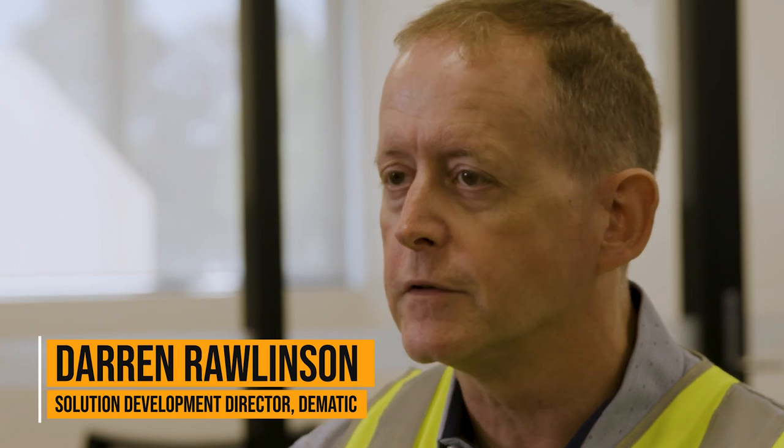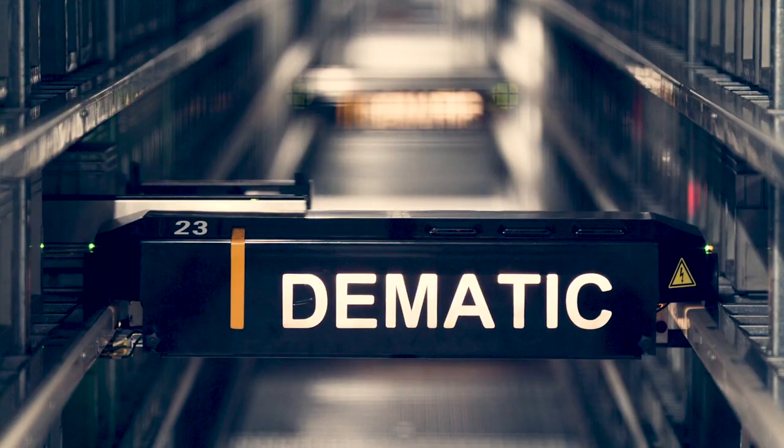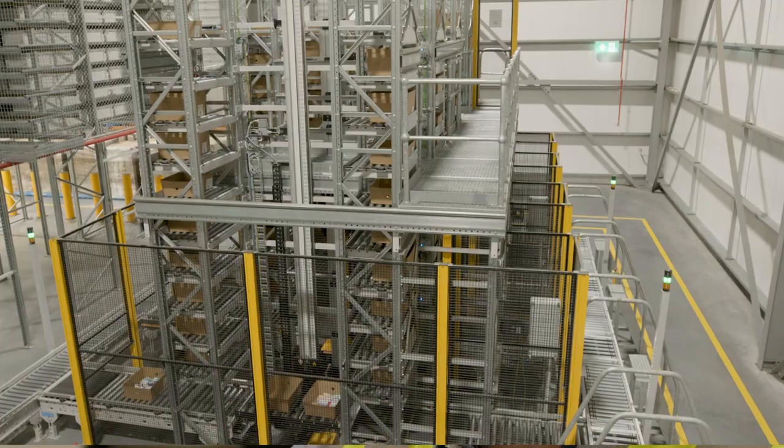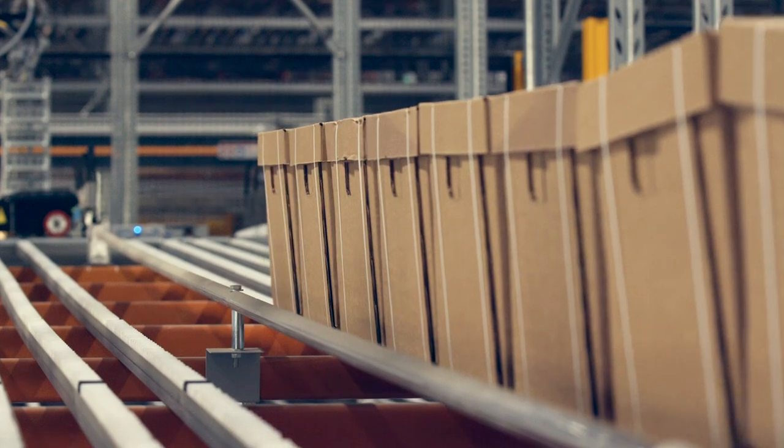Here at Sigma in Queensland, what we've deployed is a goods-to-person system where we bring all the goods to the operator to allow them to pick at high speed. We're doing that using our latest multi-shuttle technology. We've got high-speed sequencing, full case picking, and a reverse drop sequence buffer — it's a full door-to-door solution for them.